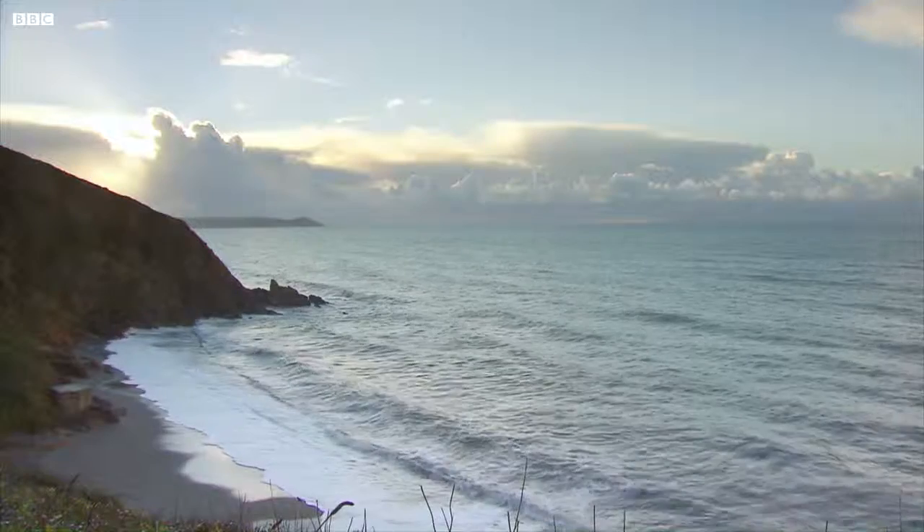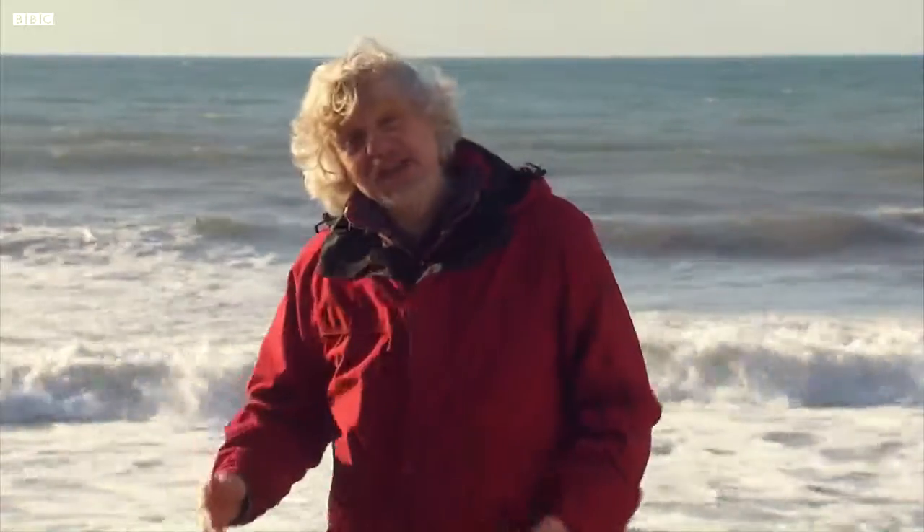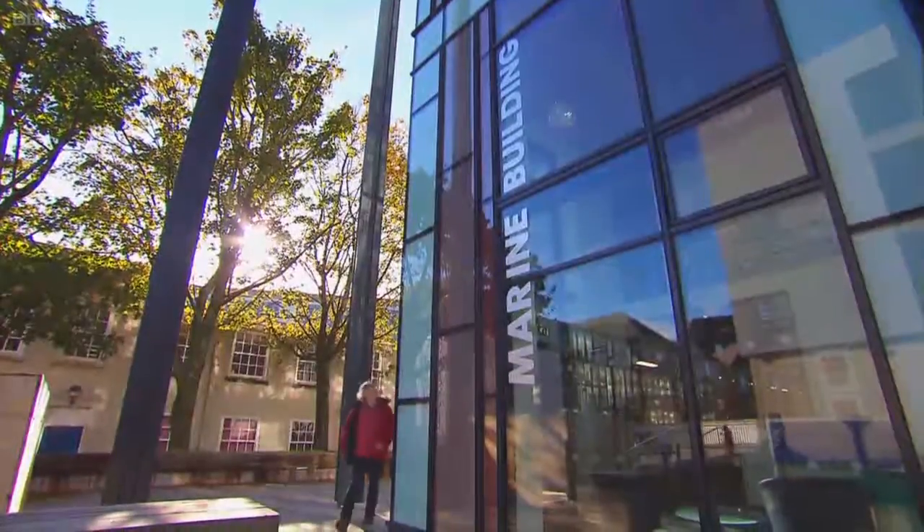The biggest waves that hit British shores are often only the tail end of much larger waves that start way out to sea. And to experience those, I need to go indoors.